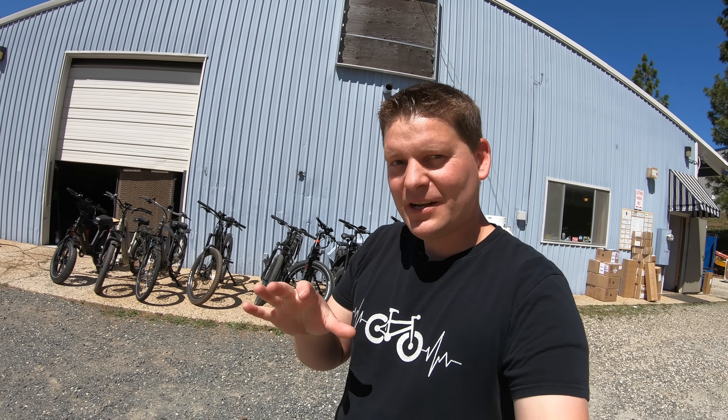Every single one of these bikes has a different tire setup. In this video, I'm going to explain why there are so many different tire options and what the sizes even mean.